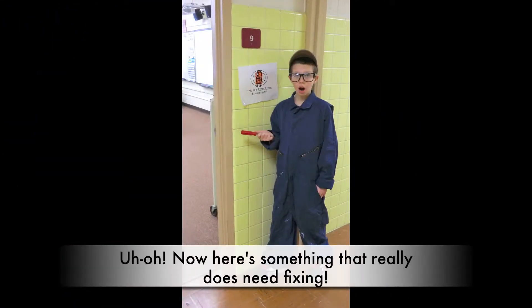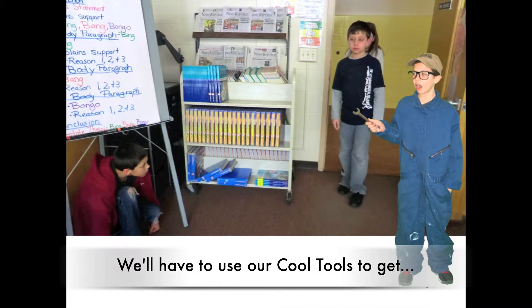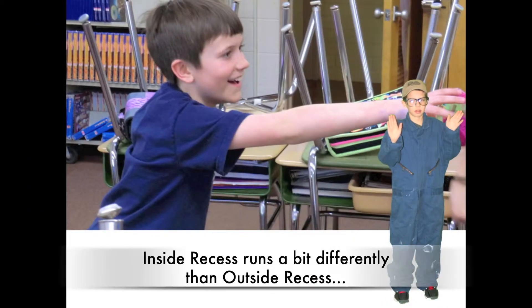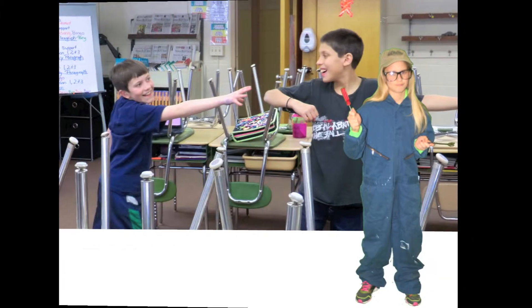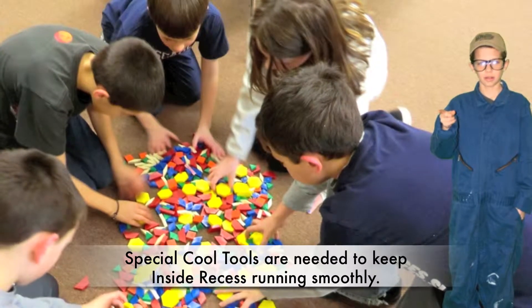Uh-oh. Now here's something that really does need fixing. We'll have to use our cool tools to get this inside recess above the line. Inside recess runs a bit differently than outside recess, and some things just aren't allowed. Special cool tools are needed to keep inside recess running smoothly.